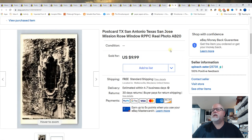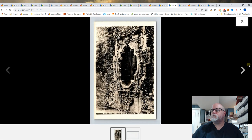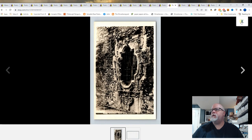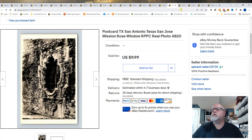Next card: San Antonio, Texas, San Jose Mission, Rose Window, real photo. Just a picture of a window at a mission. And it sold for $9.99.